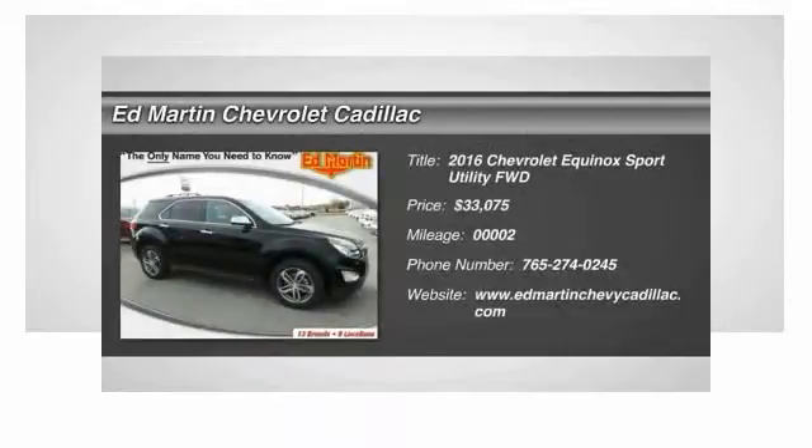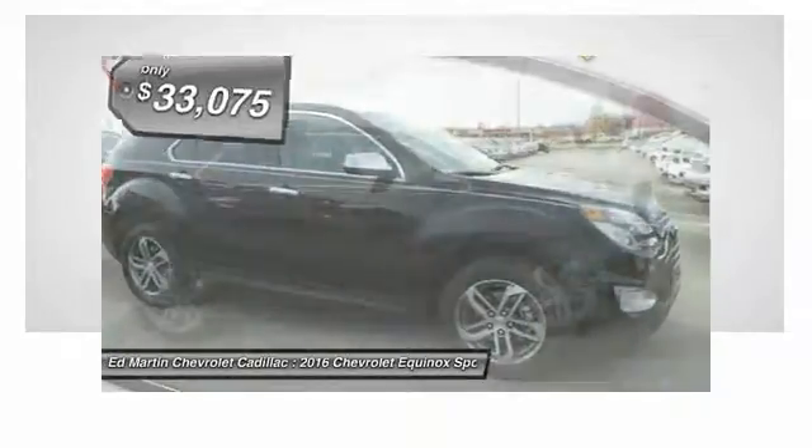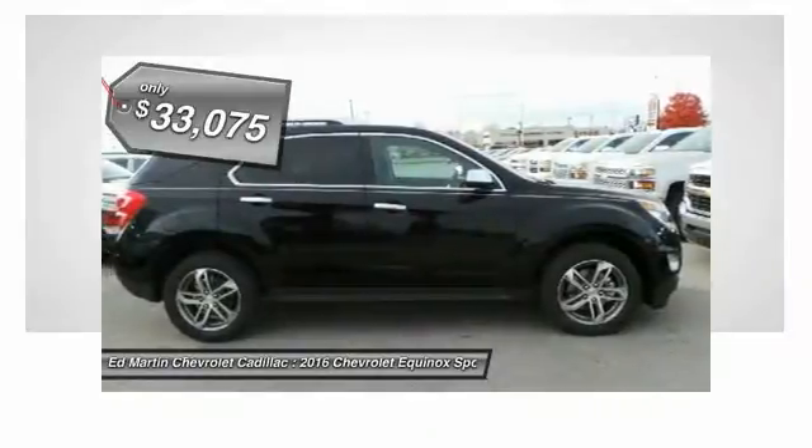2016 Equinox. Fuel efficiency, safety, and value equals the Chevy Equinox, and it is priced below $35,000.